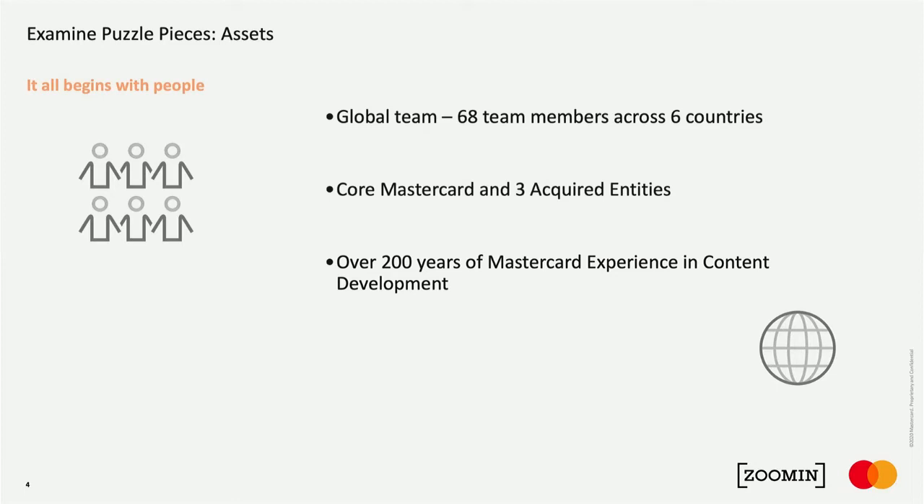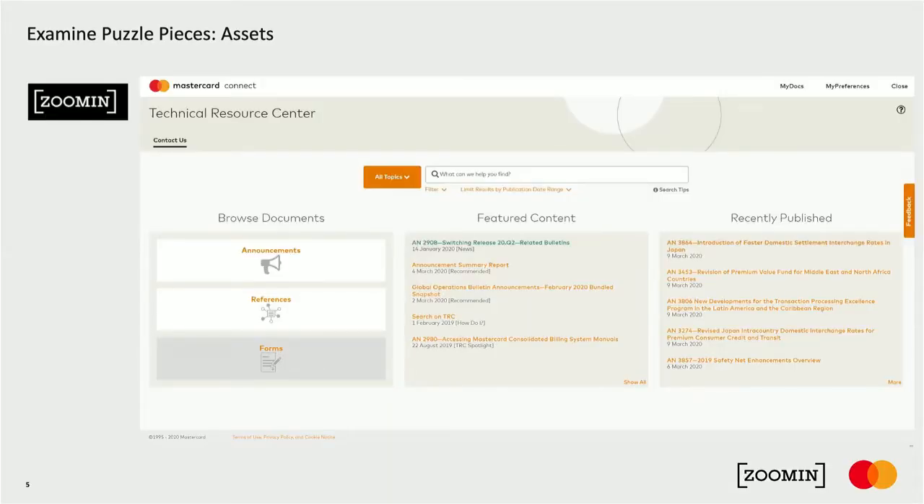I began to examine all the puzzle pieces. The biggest asset is people — if you don't have people to do the work, you don't bring the value. I found I had over 60 team members across six countries, encompassing our core MasterCard team plus acquired entities and dedicated product teams. In just the United States, there was over 200 years of experience in creating content. Each of these teams created content, but some were quite unique in their processes — they weren't all aligned and each had different procedures.